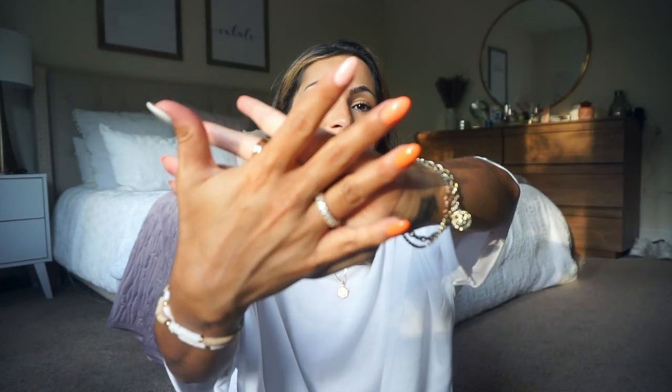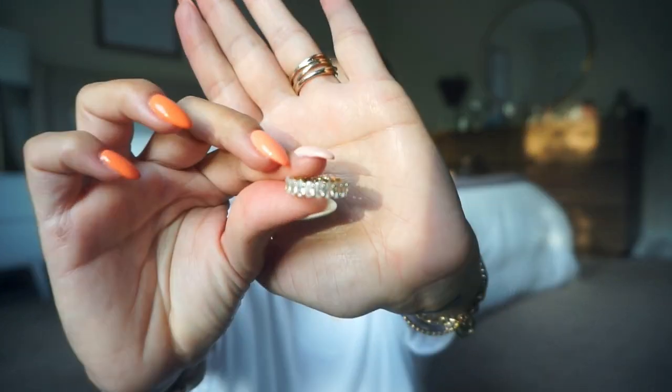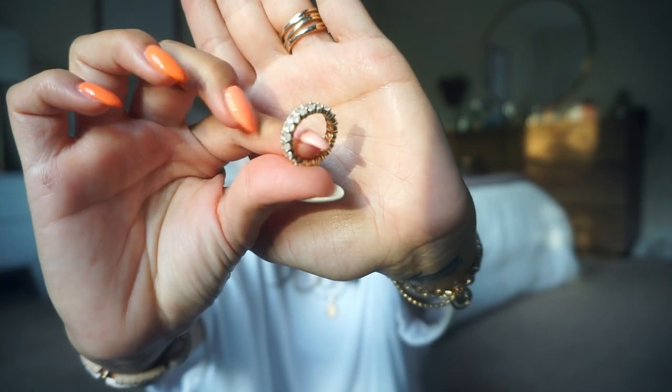I got some jewelry. First thing I got is this ring, which I love. It's an all-around rhinestone ring — I think it was like nine bucks, usually like $12. It's gold and it also comes in rose gold and silver. So I picked that up.